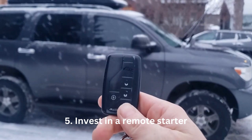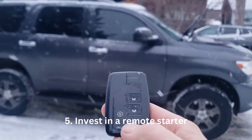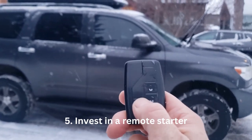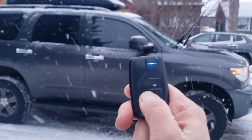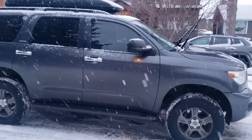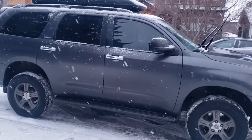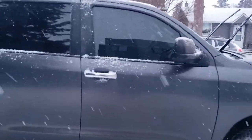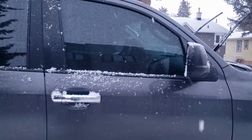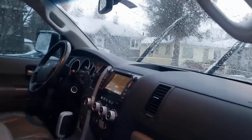My remote starter is aftermarket — the people that owned the Sequoia before us had it put in. We've had zero problems with it. You just press the button and it turns on. It will run up to about 10 minutes; we've never had it turn off on us. I do this while the kids are putting their boots on and it just makes the windshield easier to scrape. I don't always use it depending on the weather.